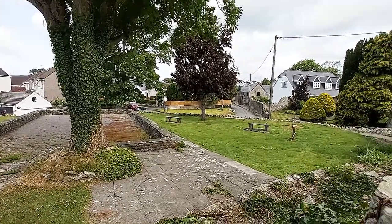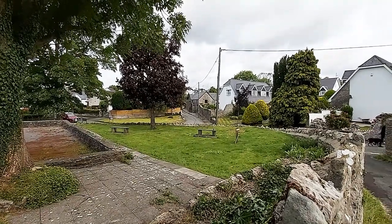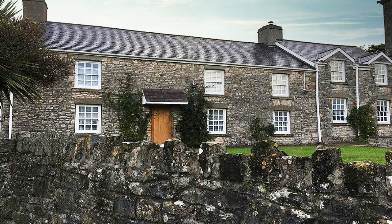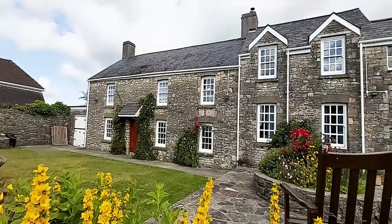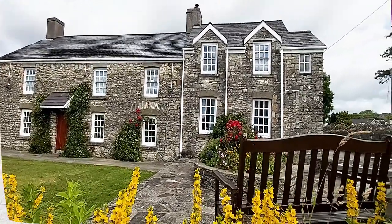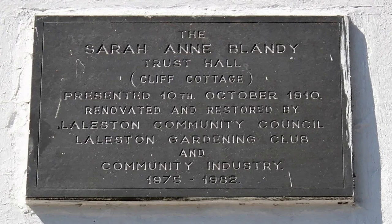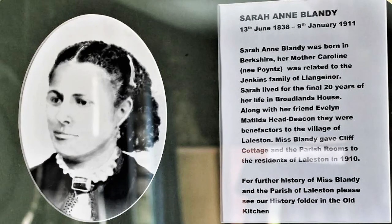There are quite a few buildings of note in the village. First of all, Cliff Cottage. Cliff Cottage is a Grade II listed building. The main house is probably 18th century, with a 19th century cottage added to the right. The original use was as a vicarage. It was donated for community use by Sarah Ann Blandy in 1910 and continues to this day. The building was restored between 1975 and 1982.